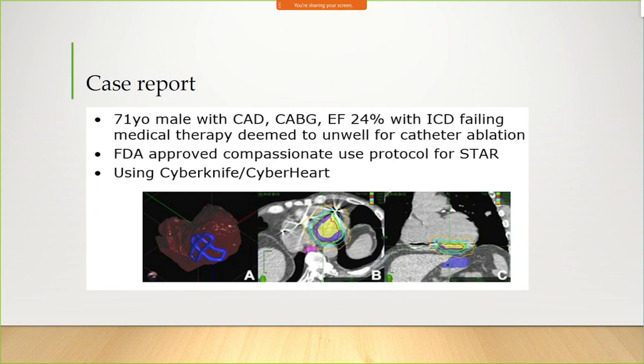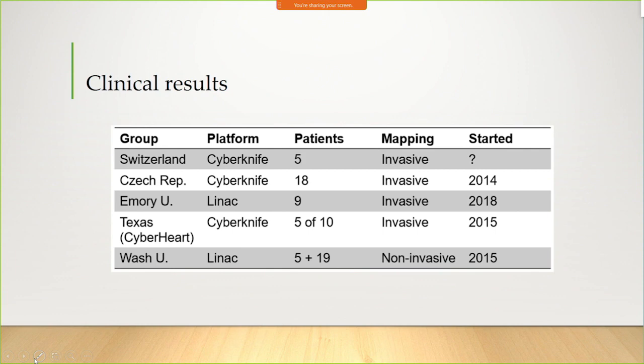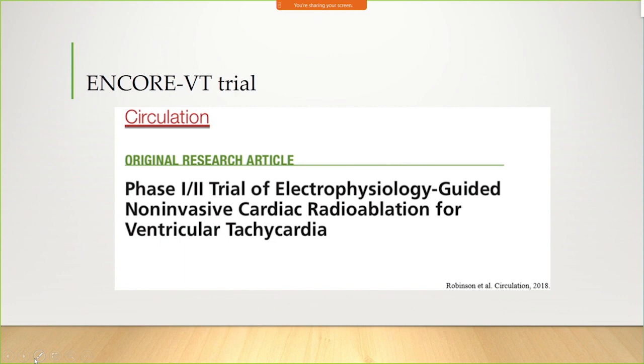The first patient treated with ablative technique was the same kind of very unwell patient we've been treating here — no other options. It was FDA approved as compassionate use only, using CyberKnife with a special program called CyberHeart. The results showed that as the patient was getting very sick with VT episodes going through the roof, almost immediately after receiving radiotherapy it went down to nearly zero. One case report, but very compelling in someone with no other options. Other centers are doing this as well — the platform is mainly CyberKnife, but LINAC is probably going to take over. Of note, us and Washington University are the only centers doing non-invasive mapping.